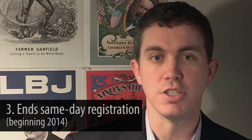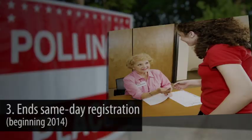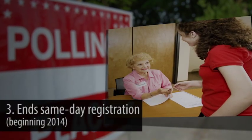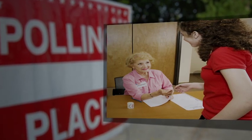The third thing to know about the new changes here in North Carolina is that it eliminates same-day registration. Currently you've been able to register and vote on the same day during the early voting period. That's no longer going to be acceptable and all voters will need to be registered 25 days prior to the election in order to vote. Registered voters will still be able to update their name and address on their voter registration during early voting though.